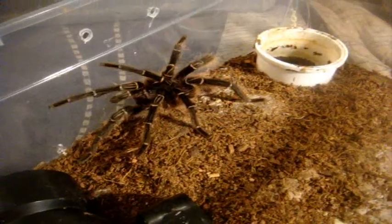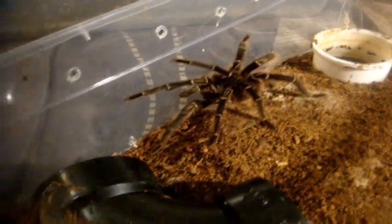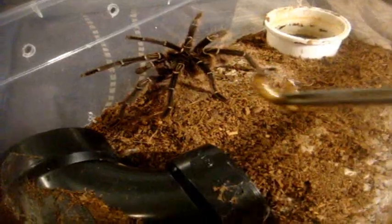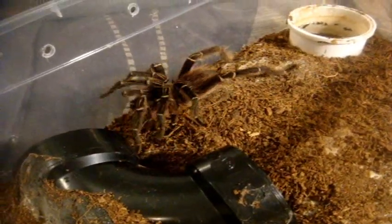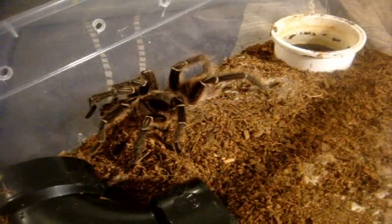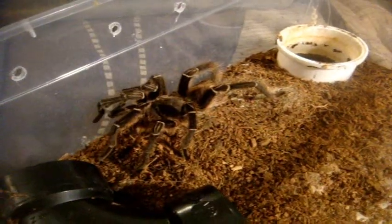Mature male Eupalaestrus campestratus, the pink zebra beauty. I've gotta find a female for this guy sometime. Unlike the one I got from Santo, this mature one loves to eat. Let's give my female a try — here she is, my very first tarantula bought from Tarantula Canada. Look at her. If that male is in with her, she's probably just munching. I'll give another super worm later on tonight.